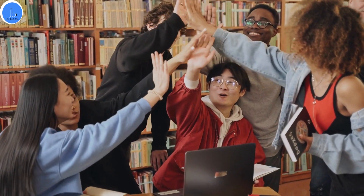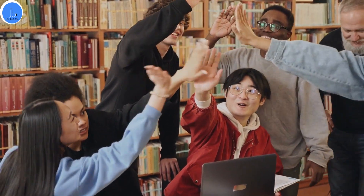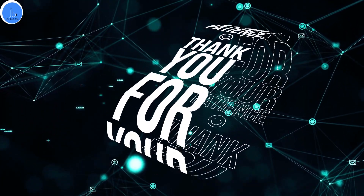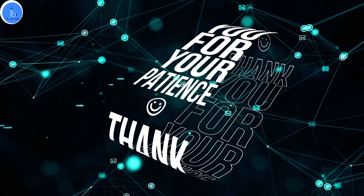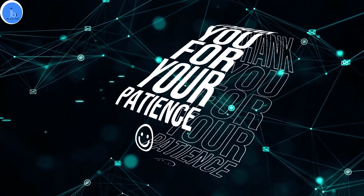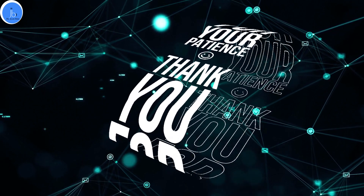I hope you have enjoyed this video on nanobiotechnology and its impact on cancer research. If you are interested in learning more about this exciting field, be sure to check out our official website. And if you are interested in training and collaboration, you can approach us. Thank you so much.